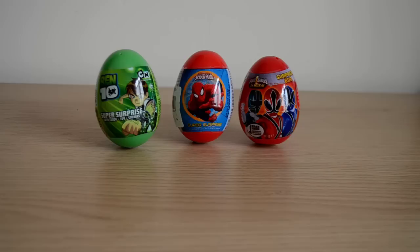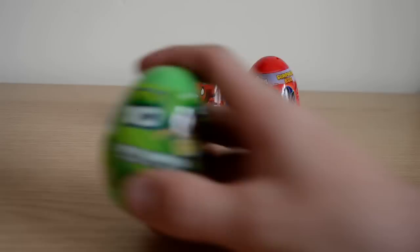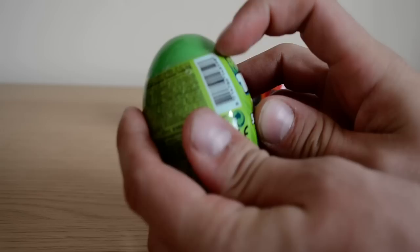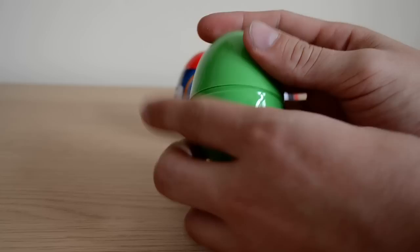All of which contain some fantastic surprises, and this Ben 10 egg here is a pretty rare egg. I haven't seen a lot of these about. It's Ben 10 super surprise with candy, toy, and a sticker. I don't know if they still make these or not, I'm not 100% sure, but I haven't come across them before, so it is a bit of a rare find, so let's not hesitate to get inside it and have a little look what we get.